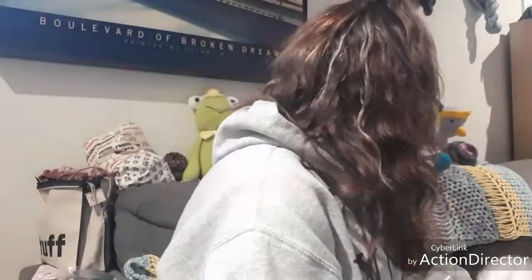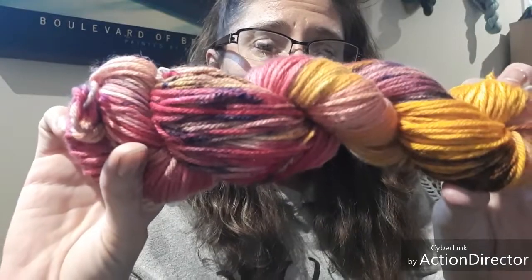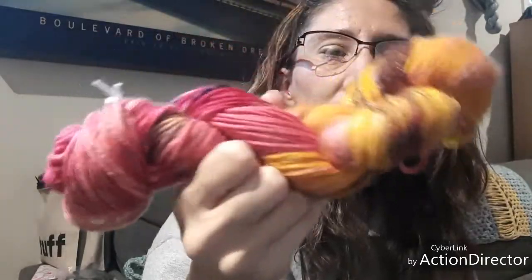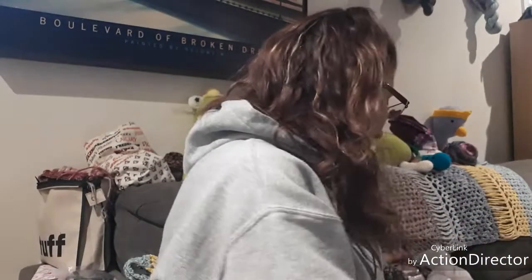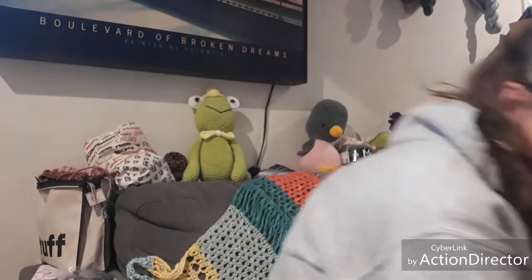Then this hand-dyed hank of yarn that I dyed myself. This is Swish Worsted, 100% superwash merino wool, 220 yards, in the colorway Sunset Boulevard. I have made something with this before and it was gorgeous — it was a knitted cowl. So that's in number one, and that's number one's giveaway. I think that's a pretty good 500 subscriber giveaway.